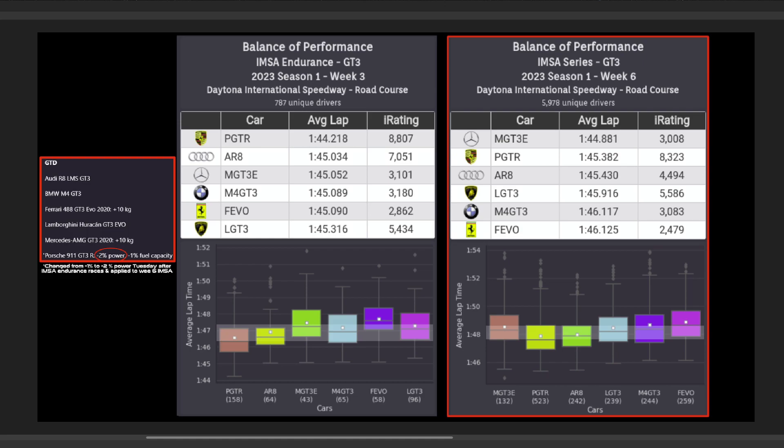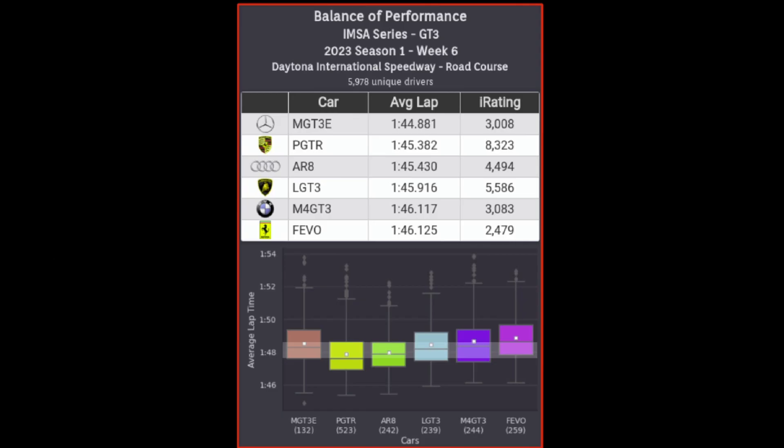As we can see on that IMSA data on the right, all cars are performing well, with the Porsche still with a slight lead but within a second of the slowest paced car, the Ferrari. So ultimately, any car is very viable this week if you're good with it, so don't hesitate to drive which you love to drive.